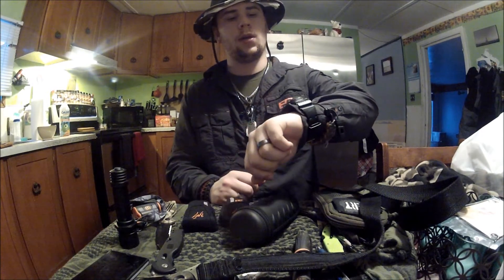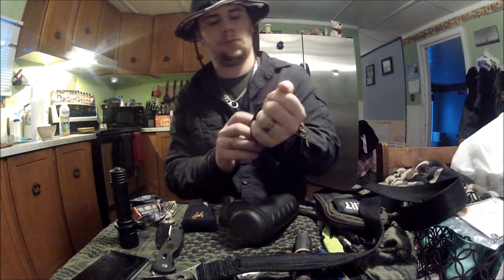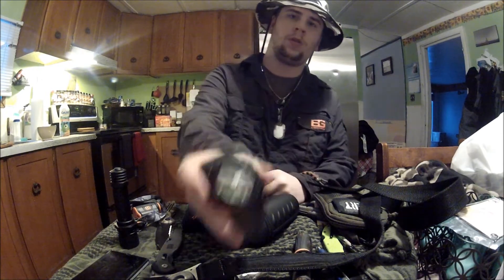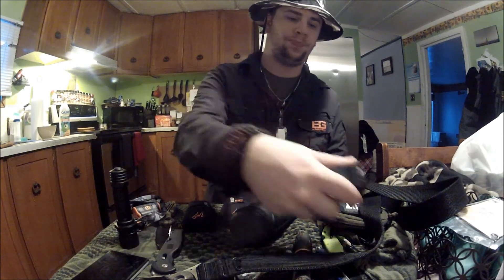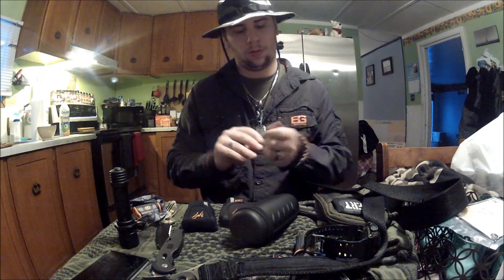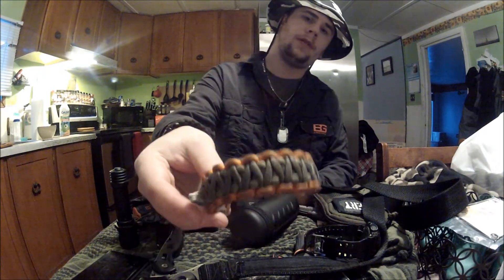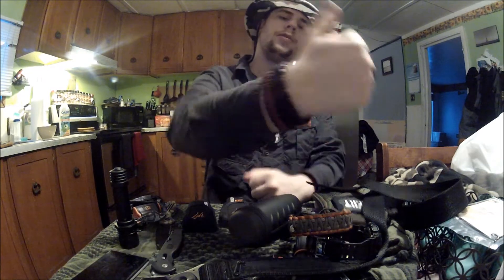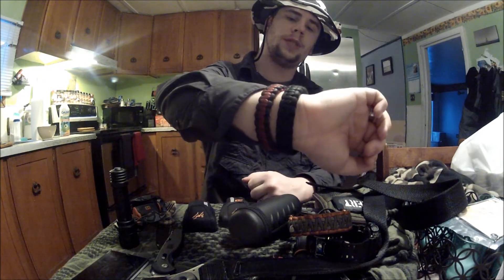Left wrist we have my G Shock watch, probably the nicest watch I've ever owned. Bear Grylls Survival Straps bracelet — my oversized wrist makes it so I can't quite fit it on. And then we have two paracord bracelets.